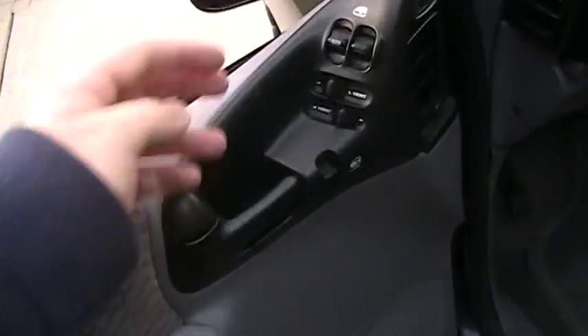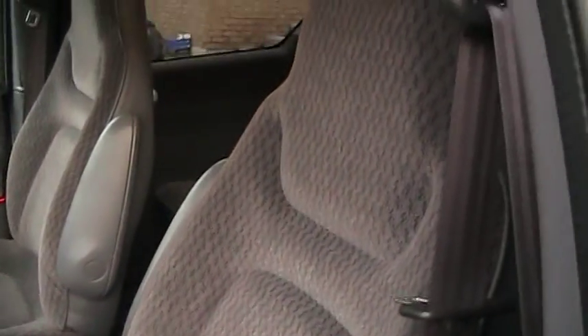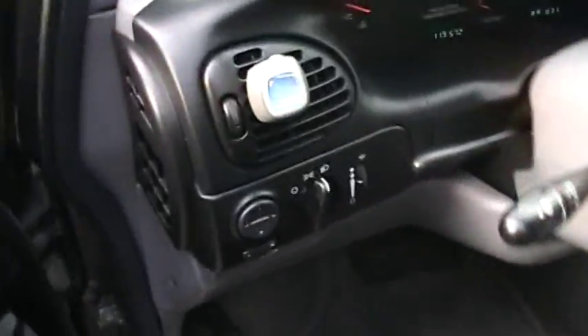I'll close the hood. You have your power windows, power door locks, and your door handle. It's a fully manual driver seat with manual recline. Your power mirrors are located on this side. It does have a tilt steering wheel as well. Now let's review the inside.